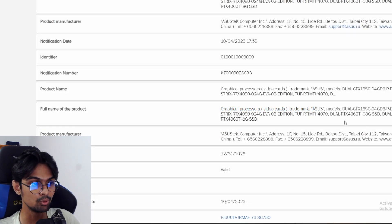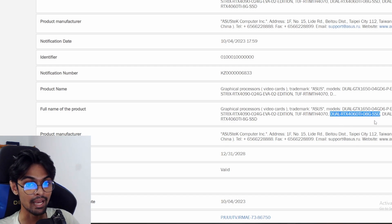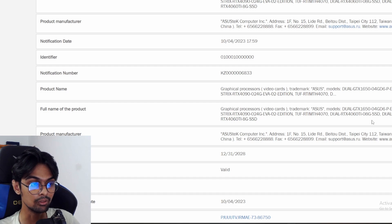At the EEC, a GPU has been filed. As you can see, it says the Dual RTX 4060 Ti 8GB SSD. Basically, that SSD refers to support for an SSD slot built into the GPU, which is kind of interesting. So we'll see about that.